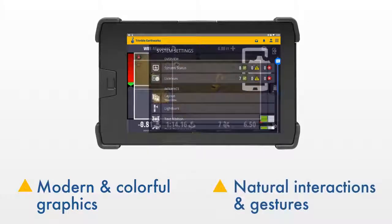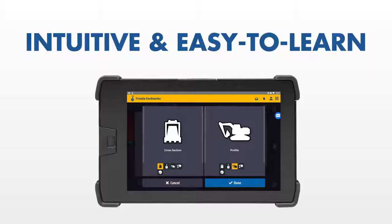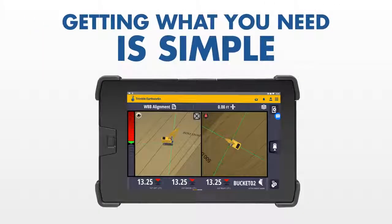Modern and colorful graphics, natural interactions and gestures, and self-discovery features make it intuitive and easy to learn. And with each function being accessible in under three button presses, getting to what you need is simple.